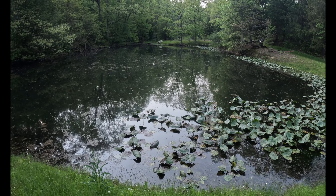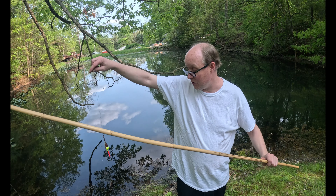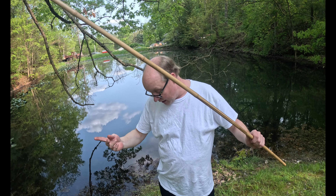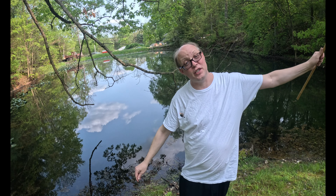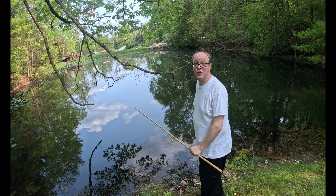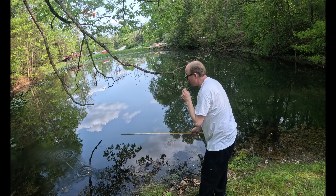We've got a 5 foot bamboo stick and we're using about 15 feet of line. We have night crawlers and we're going to see if we can catch anything. We're just under this tree here and we'll see if we can catch anything.